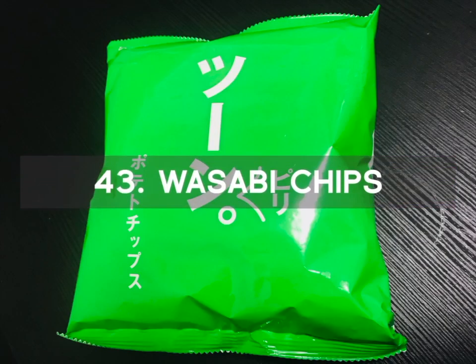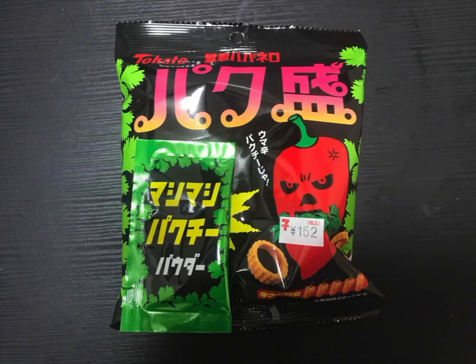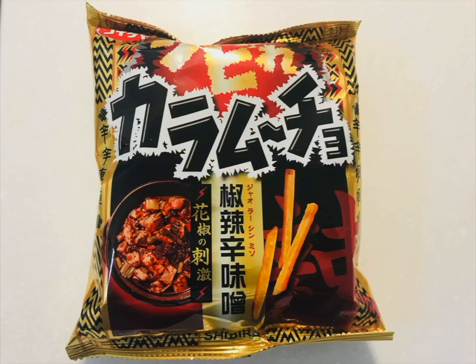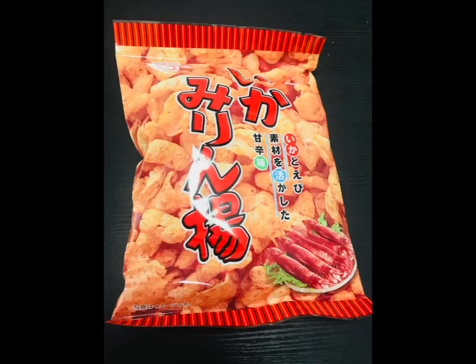Number 43 is the Green Bag of Chips. This green bag is full of wasabi chips that have a very strong and stinging wasabi flavor. Number 44 is the Habanero Chips. Considered the hottest chips in Japan, the Tyrant Habanero Spicy Rings are deemed the flaming rings of death because of their explosive and dangerous Habanero taste. Number 45 is the Miso Chips, with a spicy miso-based flavor, peppercorn sensation, and a strong spicy taste. Number 46 is the Lemon Chip with a rich lemon taste. Number 47 is the Squid Chips for seafood fans.